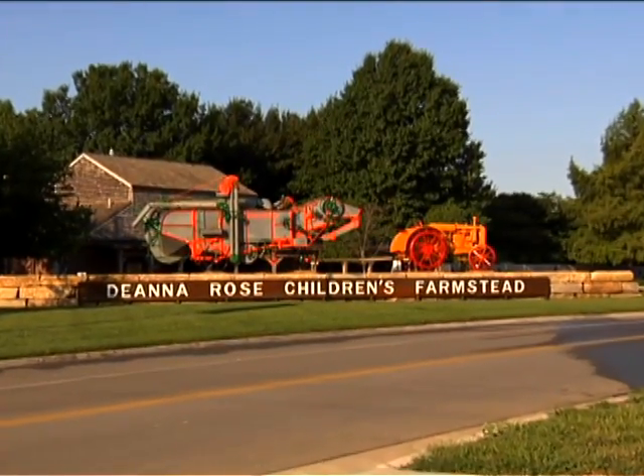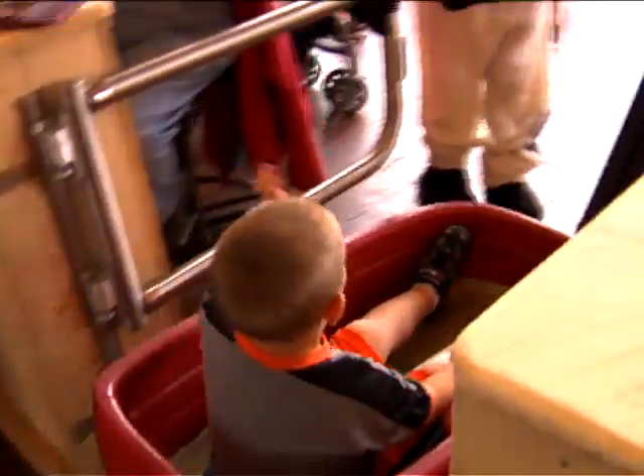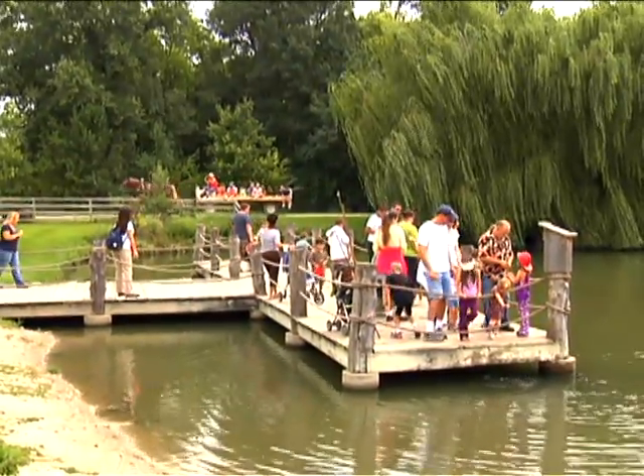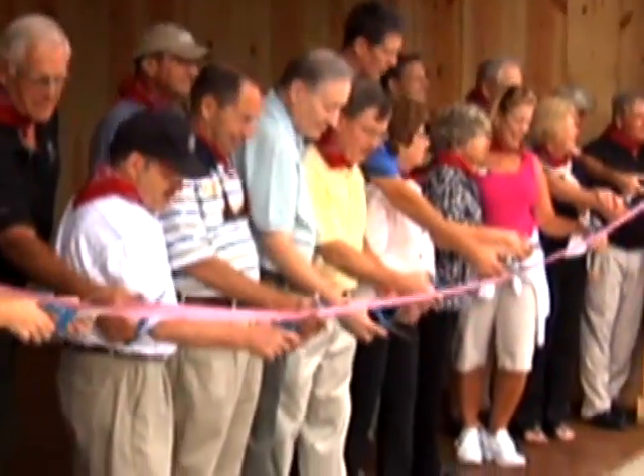It's a special day at the Deanna Rose Children's Farmstead, a Midwest tourist site that attracts over 400,000 visitors annually. It's special because today, the farmstead is set to open its grand new entrance — an authentic timber frame barn from Sand Creek Post and Beam.